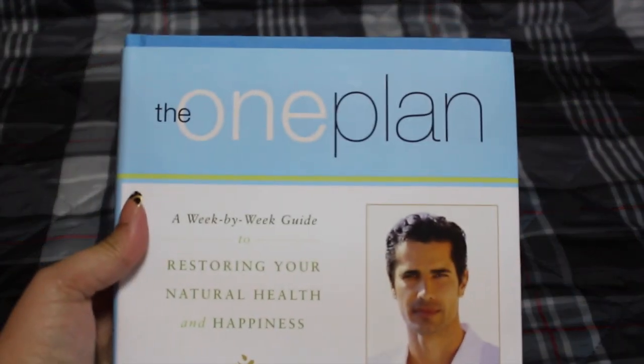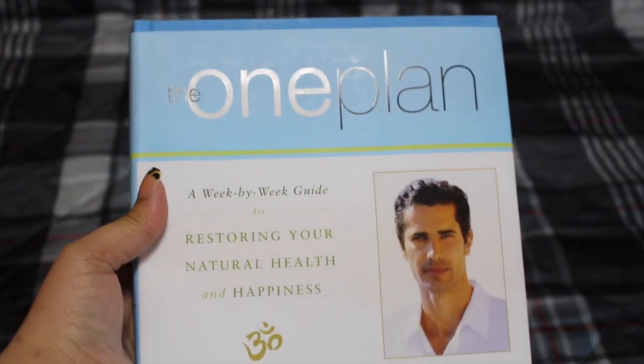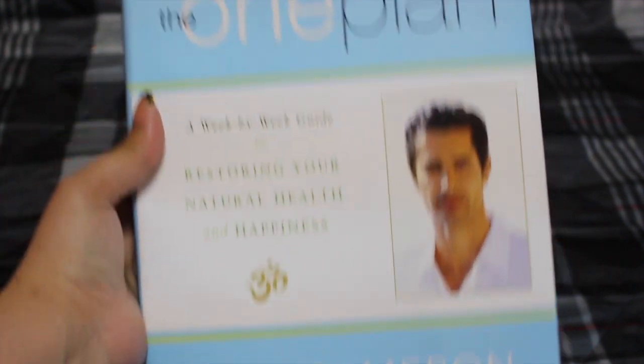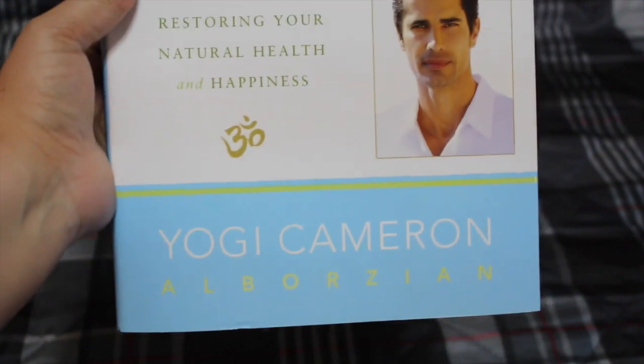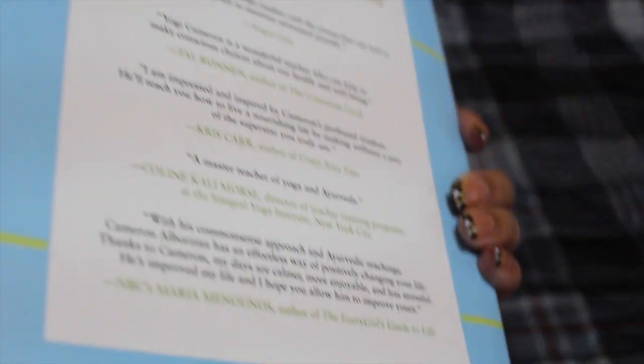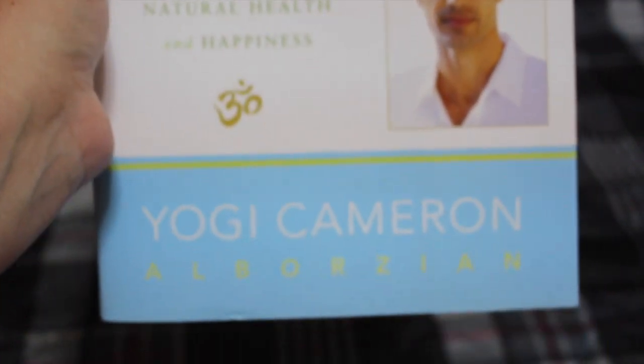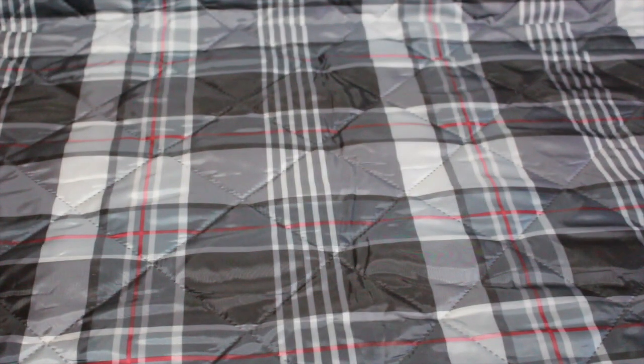I also picked up this book — 'The One Plan: A Weekly Bi-Weekly Guide for Restoring Your Natural Health and Happiness.' I'm going through a tough time right now. I lost my father a year ago and found out I was pregnant around the same time, so I'm taking it one day at a time. I have a cousin on YouTube who's into meditation and yoga.